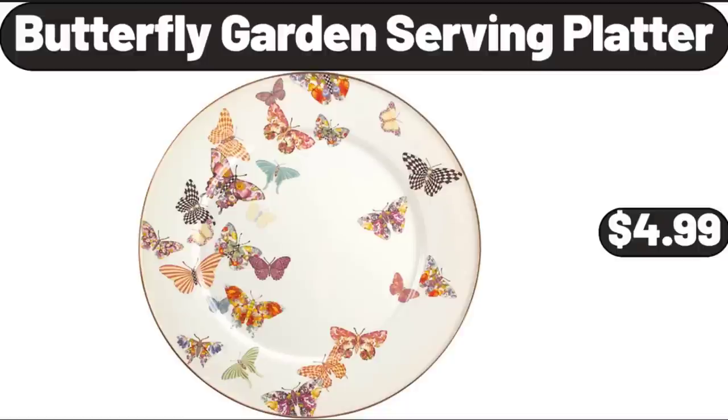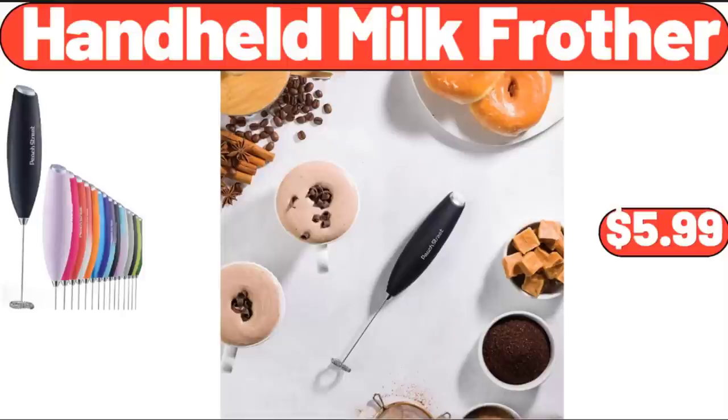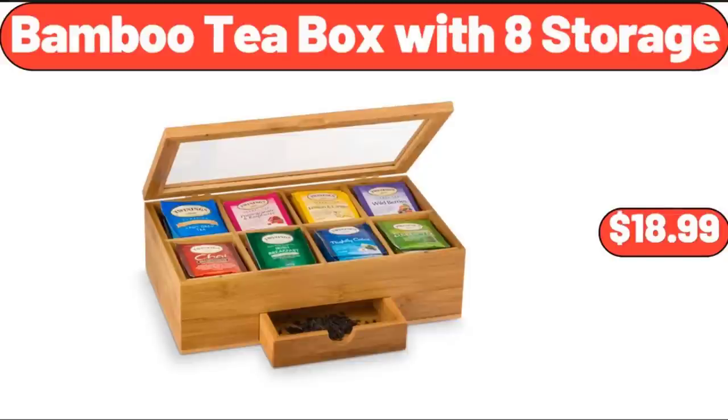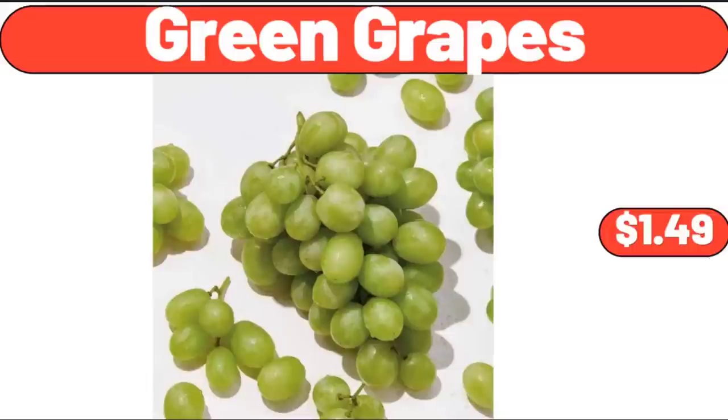Butterfly Garden Serving Platter, $4.99. Insulated Lunch Bag, $4.99. Handheld Milk Frother, $5.99. Bamboo Tea Box with 8 Storage, $18.99. Glass Espresso Cup Set of 4, $16.99.